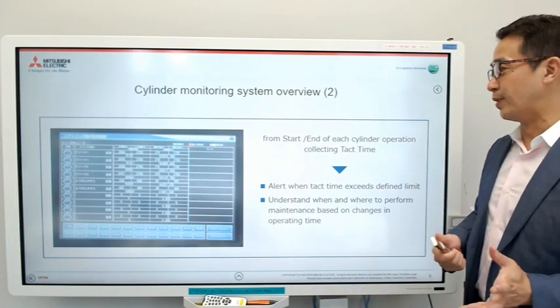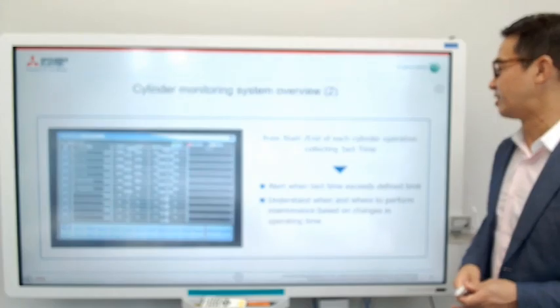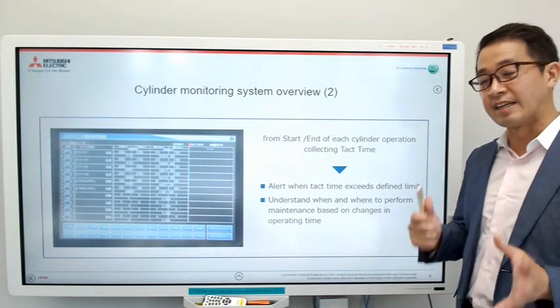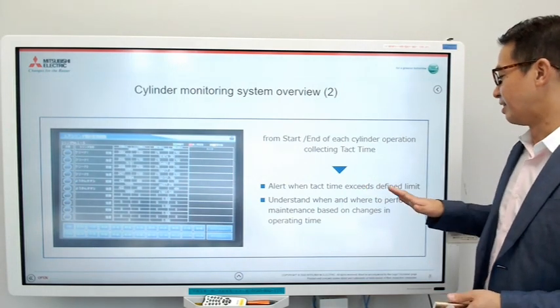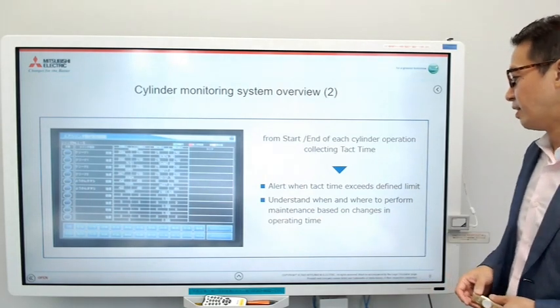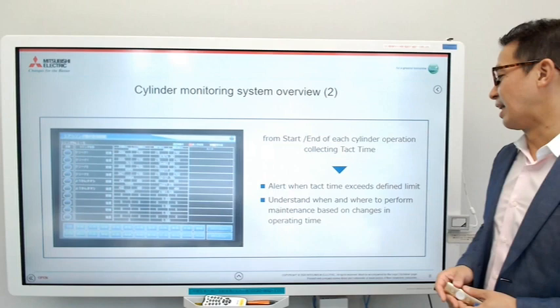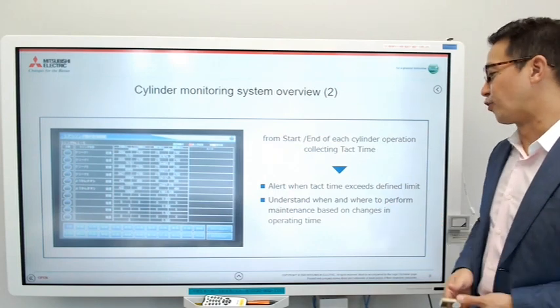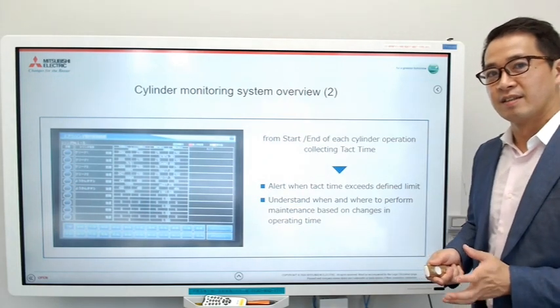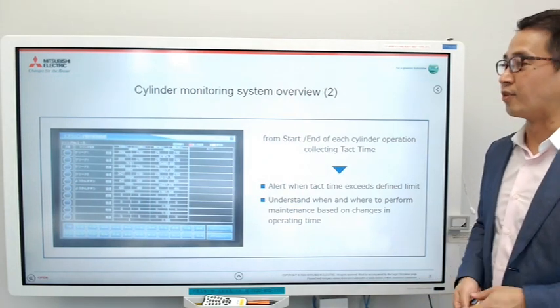Every time a cylinder completes a movement from start to end, they collect the tact time and send out an alert when it exceeds a defined limit — meaning it's time to do maintenance. This is very beneficial because now they can understand when and where to perform maintenance based on changes in the lengthening of the operating time.